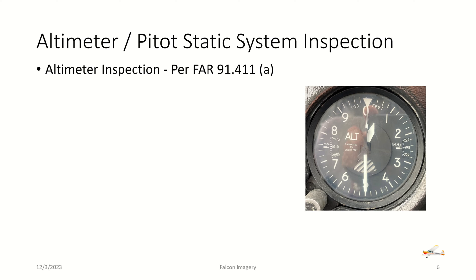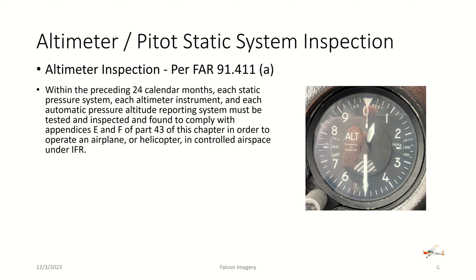Next, we have the altimeter or pitot-static system inspection. This is more germane for IFR-flown aircraft, but there is some relationship to VFR as well. The altimeter inspection is per FAR 91.411 Section A. Within the preceding 24 calendar months, each static pressure system, each altimeter instrument, and each automatic pressure altitude reporting system must be tested and inspected and found to comply with Appendices E and F of Part 43, in order to operate in controlled airspace under IFR.